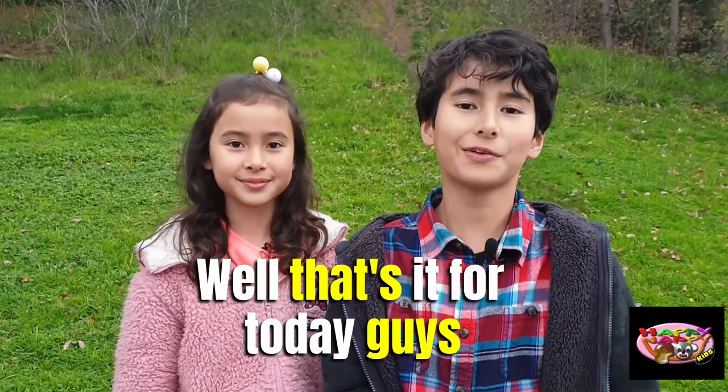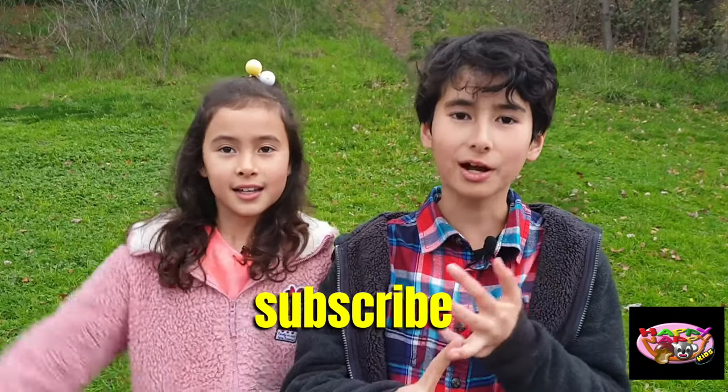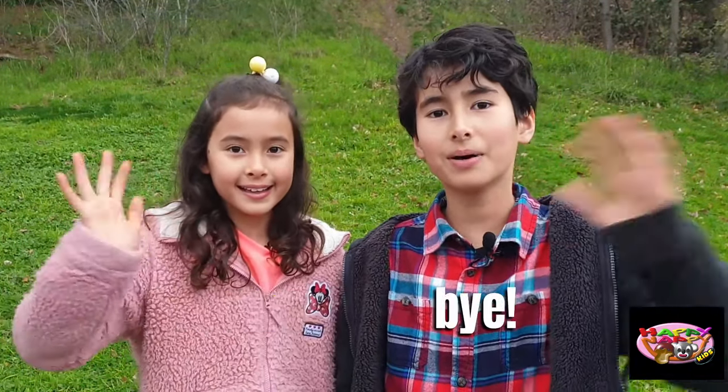Stay simple. Well, that's it for today, guys. Thanks for watching. Remember to like, subscribe, and smash that bell. Mata ne! Bye!